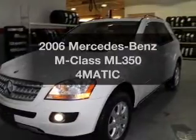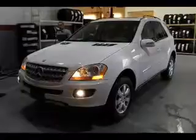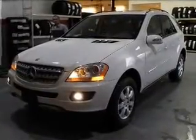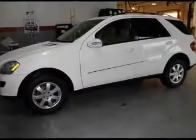Get noticed in this 2006 Mercedes-Benz M-Class. If you're looking for a first-rate auto, this one could be yours today. The powertrain includes four-wheel drive with a solid six-cylinder engine, driven by an automatic transmission.